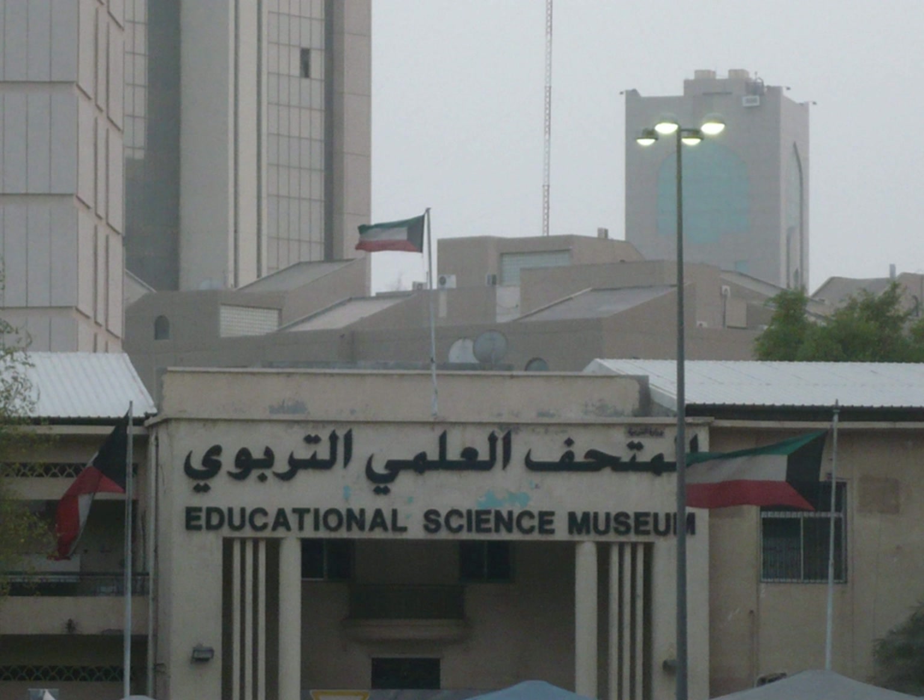The museum was opened in 1972. It explores the country's technological and scientific progress and contains artifacts and demonstrations of the petroleum industry in Kuwait.